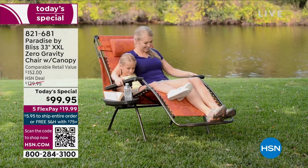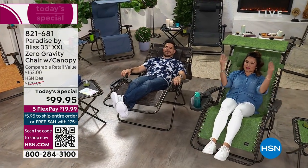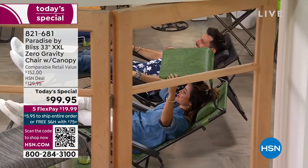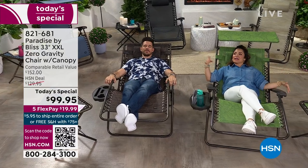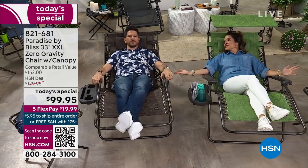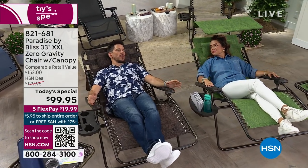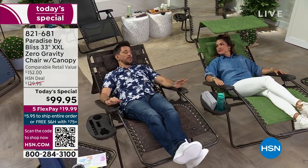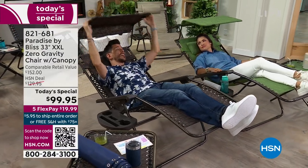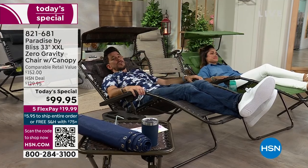They should have these in the waiting rooms of every doctor's office — immediate relaxation. Maybe at the dentist they should have these before you go in. This is a brand-new launch — not a brand-new company, but brand new for our HSN customer. We've sold millions of these on our sister station QVC, and they weren't even at this price and didn't have all of the things — the shade, the pillow, the drink tray. We have this configuration exclusively for you, our HSN customer.